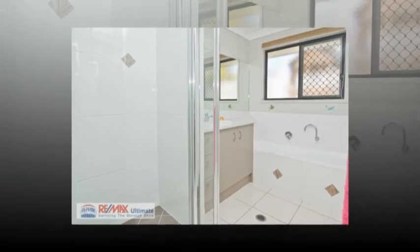This house has both design and functionality, security, privacy, and most importantly is pet friendly. Call Mark Cheney to arrange your inspection.